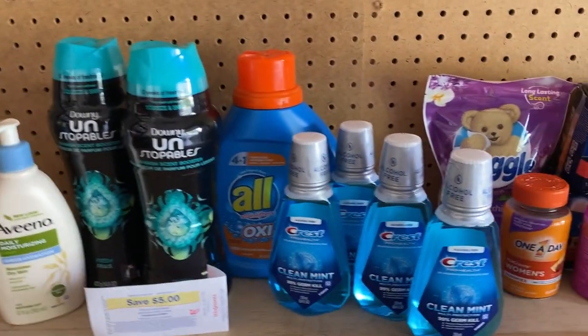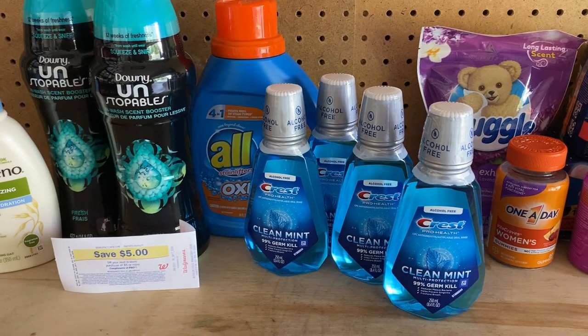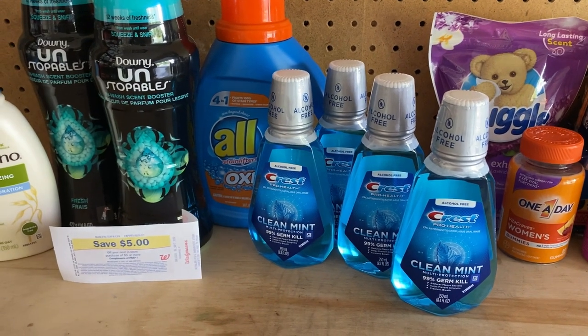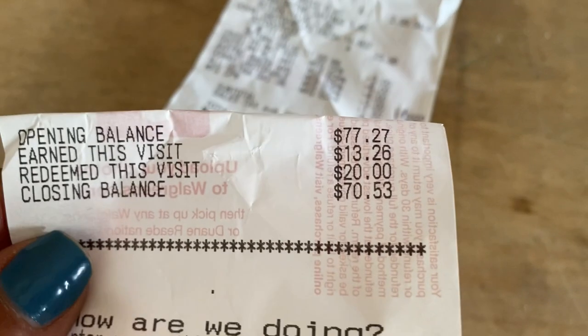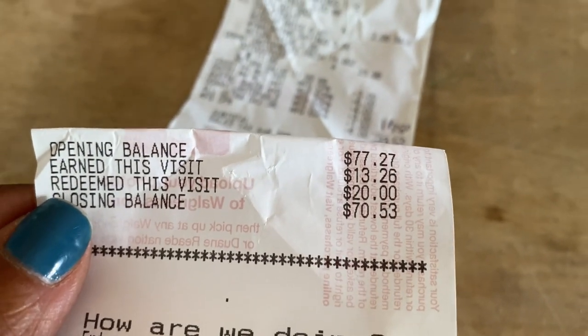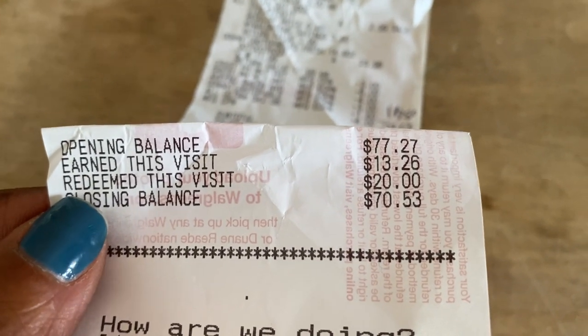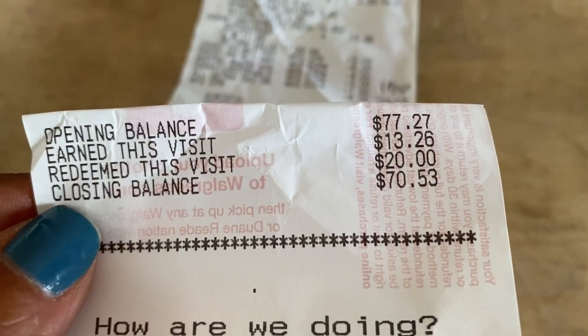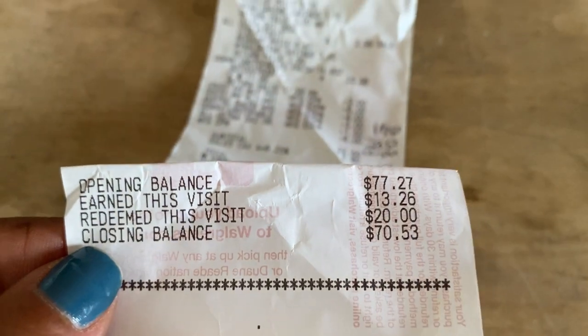I got back my $5 registry reward for purchasing two of the Tide or Downy products, and I got back $8 in cash rewards for purchasing four of the Crest — for every two we get $4 in cash rewards. As you can see, $13.26 is what I earned in cash rewards. That $8 plus the spend $25 get $5 cash reward is included, and it shows what I redeemed — the $20 cash reward — and what I have left.